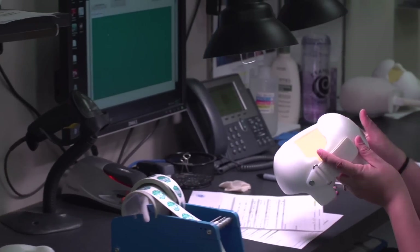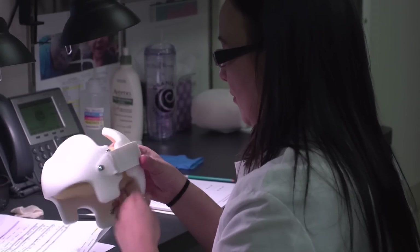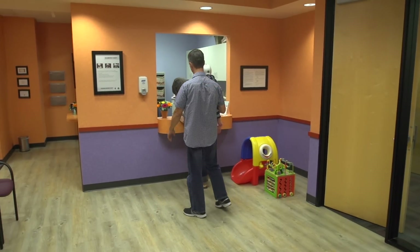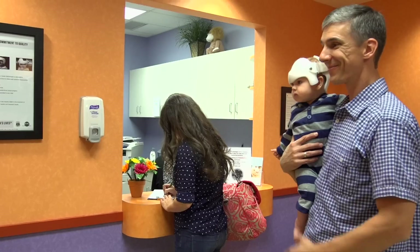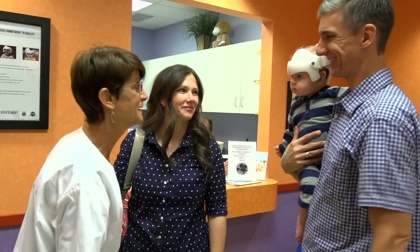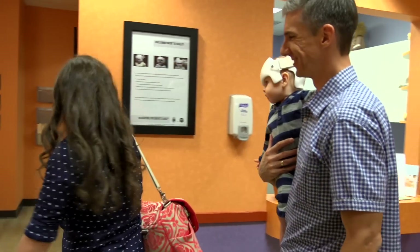A 24-point quality inspection validates accuracy of the final shape and assures proper band placement on your baby's head. From consult to fit, your baby can begin treatment with their custom band in seven to 14 days. Treatment normally lasts six weeks to four months. Follow-up appointments are scheduled as needed from once per week to once every three weeks, depending on the baby's growth rate.